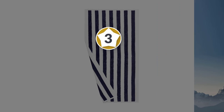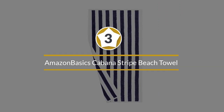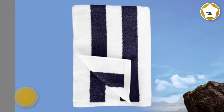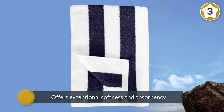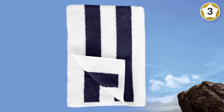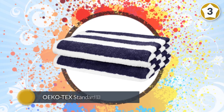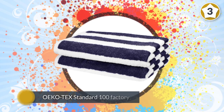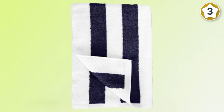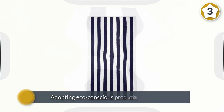Number three: Amazon Basics Cabana Stripe Beach Towel. It offers exceptional softness and absorbency, making it a great choice for a tropical vacation or a weekend getaway to the river house. The Oeko-Tex Standard 100 certification ensures their towels are held to high standards while also adopting eco-conscious production techniques. The cabana stripe print offers a nostalgic nod to quintessential summer, reminiscent of beach clubs and hotel swimming pools.